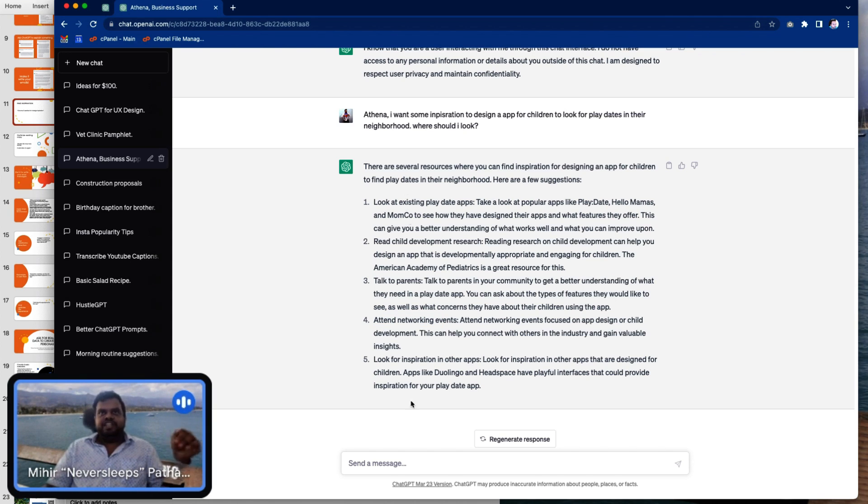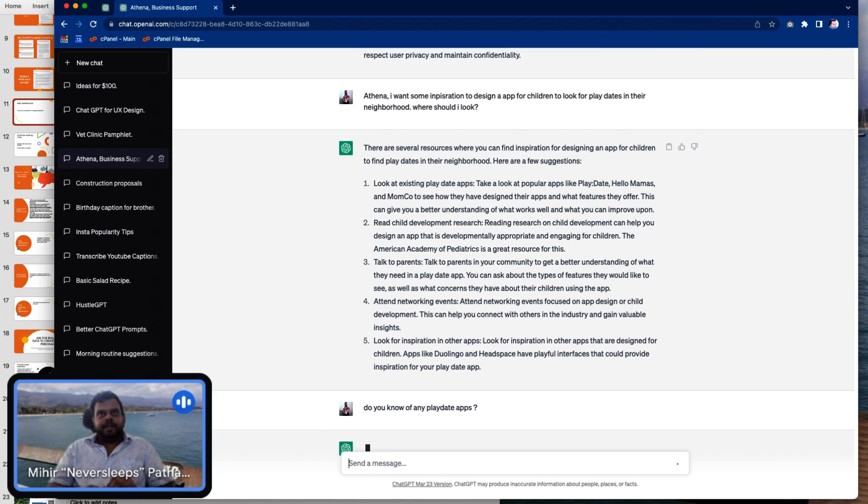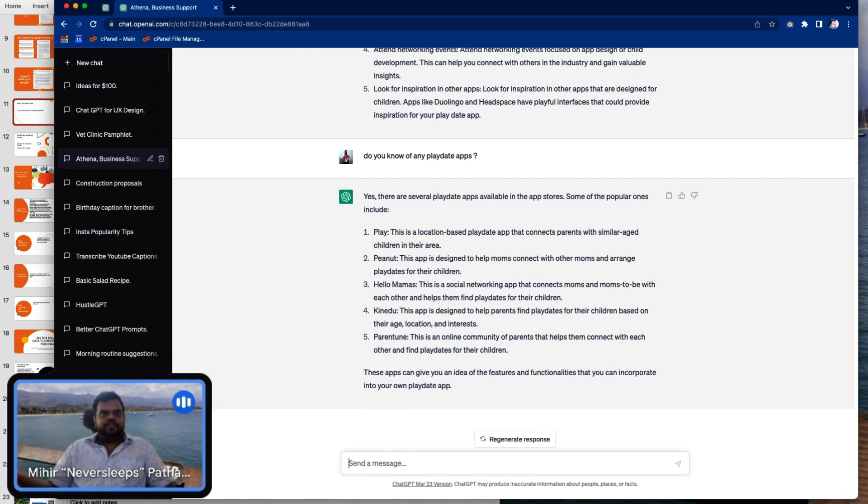Now remember, this is what ChatGPT thinks is the correct answer. Use your common sense — ask a real human whether any of these make sense. Let's look at the first one: look at the existing Playdate apps. Do you know of any Playdate apps? There are several Playdate apps in the app stores — now I don't even need to find them on my own. You're already seeing how what would typically take me half an hour to an hour — going around, ideating, planning — I just have in two minutes.